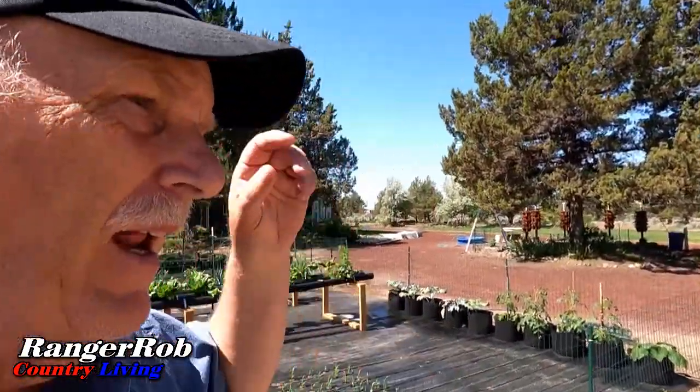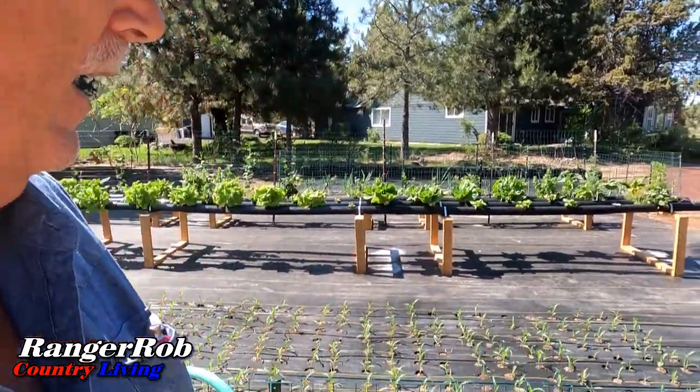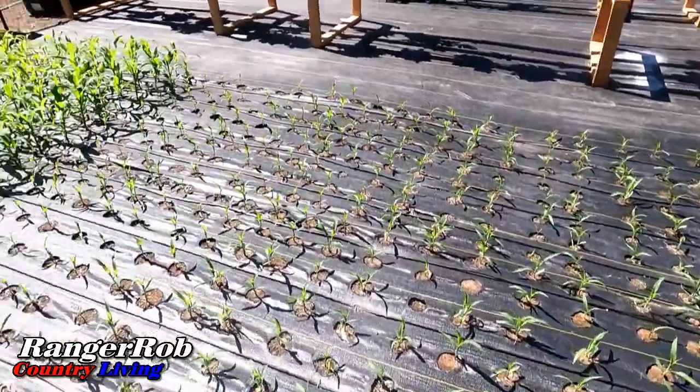We spread them out and treated them with soapy water. Aphids seem to be our biggest nemesis here in central Oregon. The corn, by the way, is doing really good — you can really see it coming up now, and I'm about ready to turn on the water system for those guys.